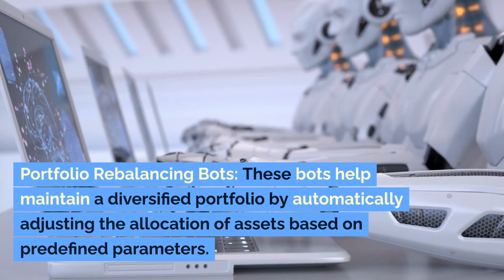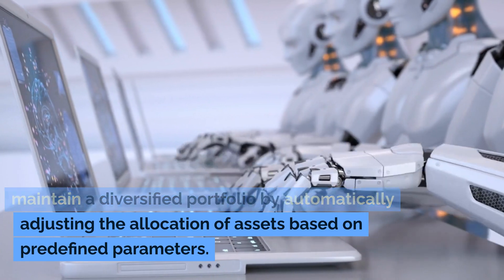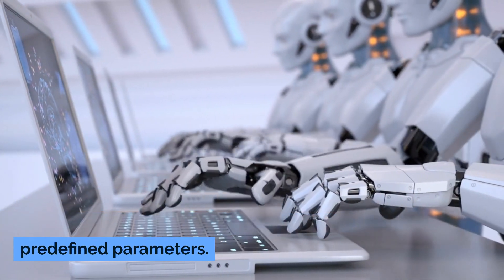Portfolio rebalancing bots help maintain a diversified portfolio by automatically adjusting the allocation of assets based on predefined parameters.